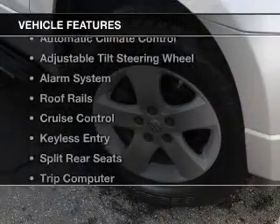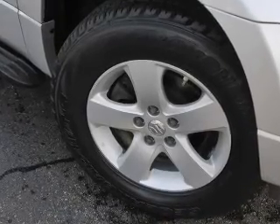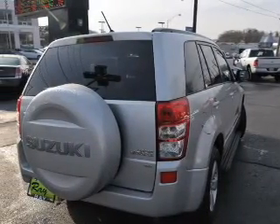The features include steering wheel controls, alloy rims, automatic climate control, an adjustable tilt steering wheel, an alarm system, and roof rails.